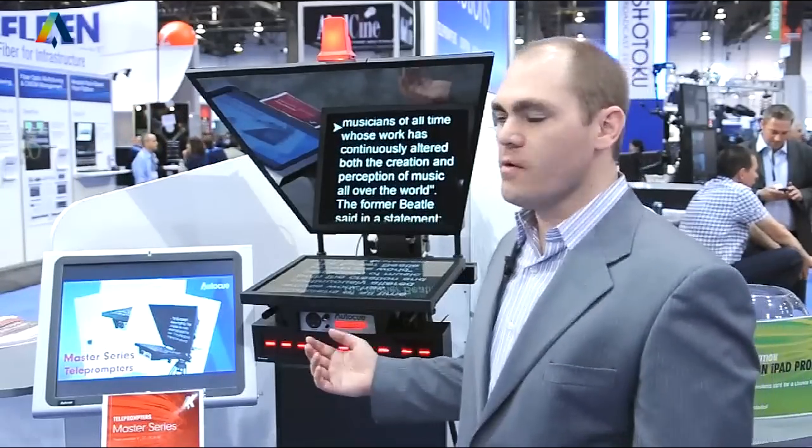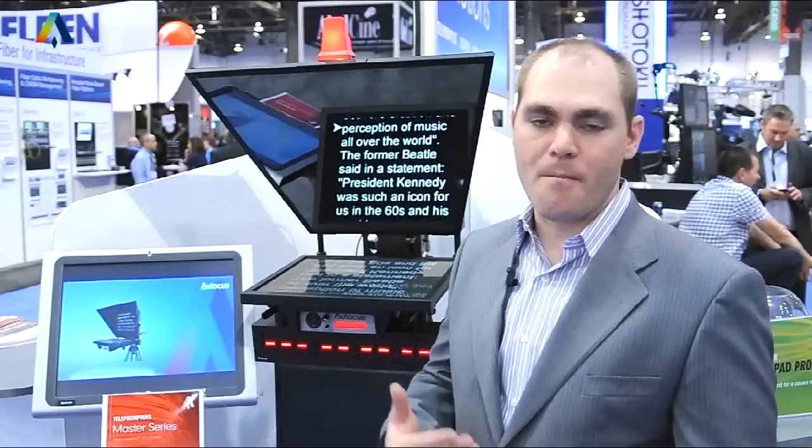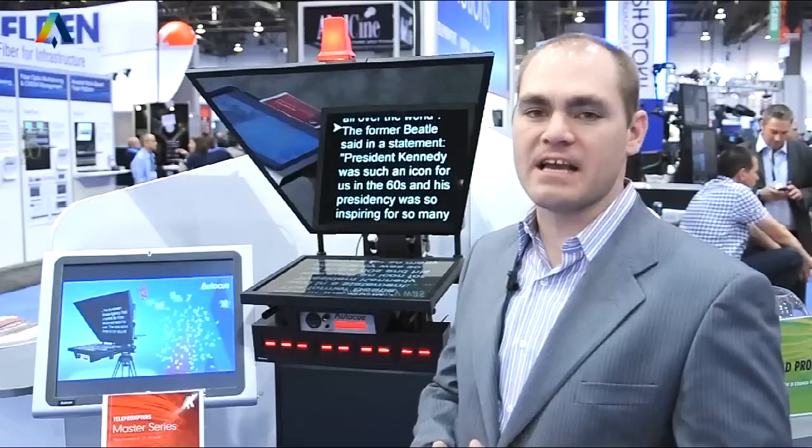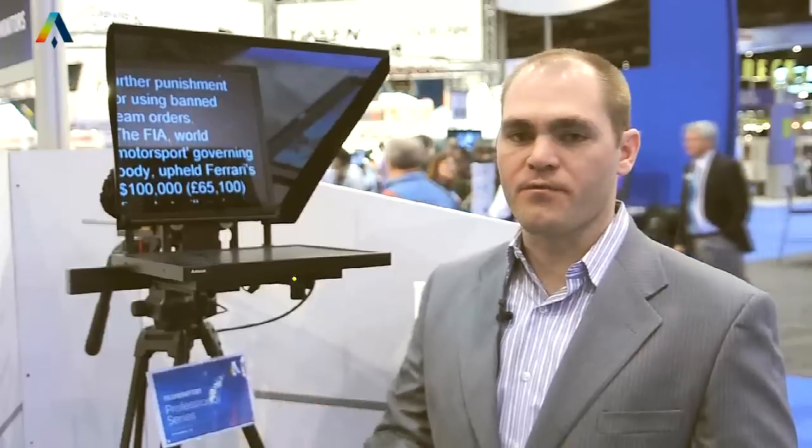I'm Aaron Brady, America's Managing Director for AutoQ and QTV. Standing in front of our new LED 20-inch prompter — the one you know us best for — our Master Series prompters: broadcast quality units that you've known for many, many years. To complement our Master Series units and to fill out our prompter offerings, we've got our PSP-17 package we're showing here at the NAB booth. This unit is perfect for mid-market broadcast customers.